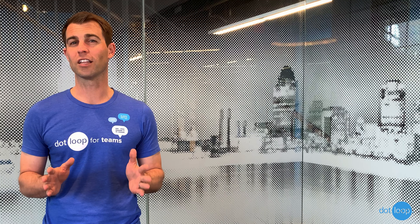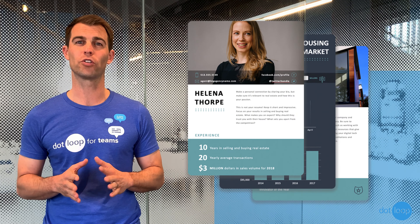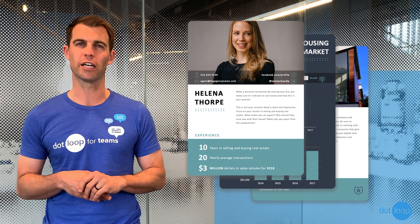Hello and welcome to the Inside Loop. I'm Hunter Morgan, Director of Training here at Dotloop. This week we've created something that's going to make your life a lot easier. Our creative team has made a new listing presentation for you to wow future clients.